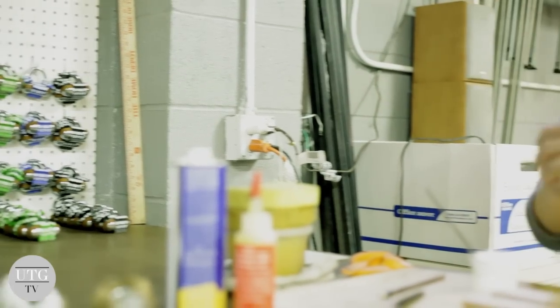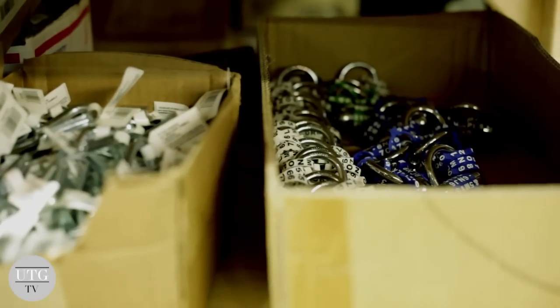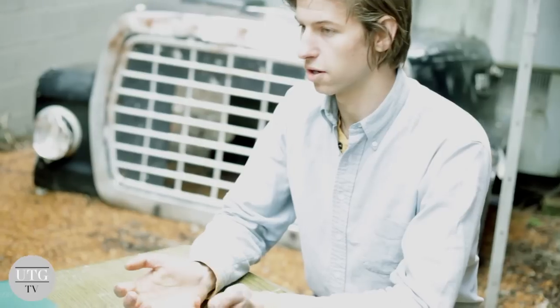After I made one, I just started kind of evolving the process by getting better materials and finding ways for it to be more bike friendly and customer friendly. And I was just immediately encouraged by those around who saw what I made.